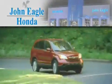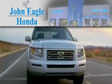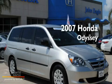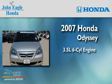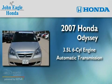Another fine vehicle offered by John Eagle Honda of Houston. This is a 2007 Honda Odyssey. It has a 3.5-liter six-cylinder engine and an automatic transmission.